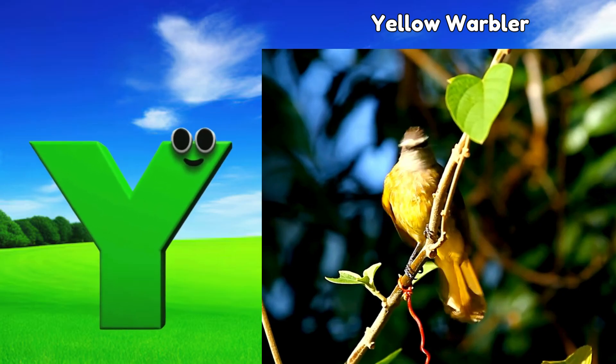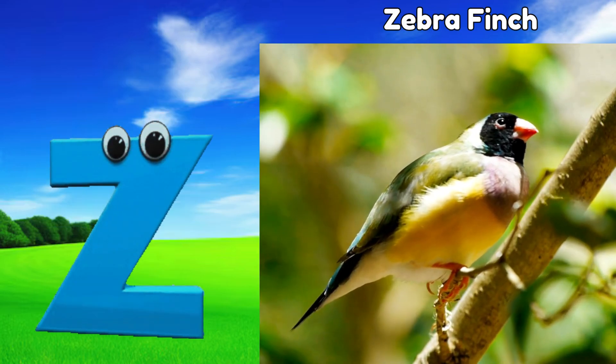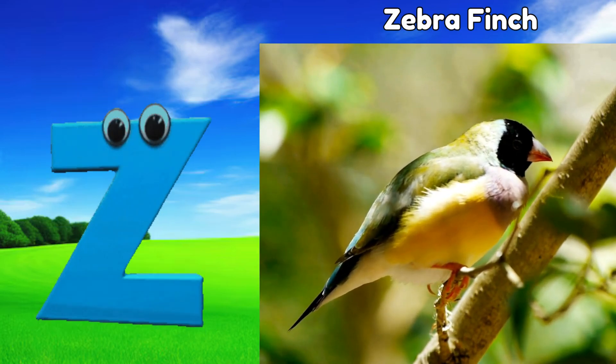Y is for yellow warbler, yuh, yellow warbler. Z is for zebra finch, z, zebra finch.